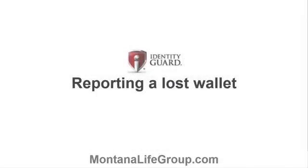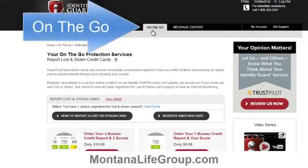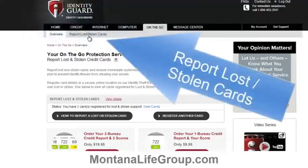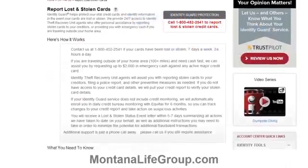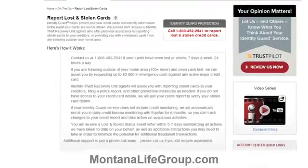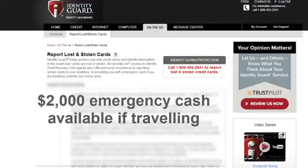The last thing in this review: we wanted to see how easy it would be to report a lost or stolen wallet. There are several ways to do this on the website, but one way is to click go and then click the tab that says report lost or stolen cards. Right there you'll find the 1-800 number for reporting your cards missing. If you call this number and you're traveling more than 100 miles from home, Identity Guard can even help you get fast emergency cash of up to $2,000.